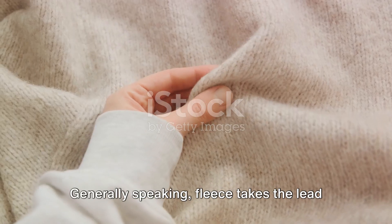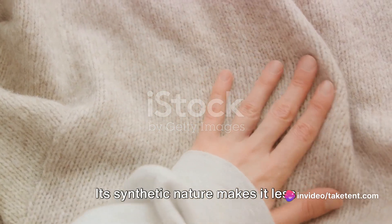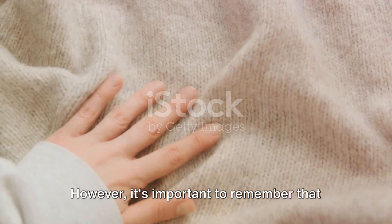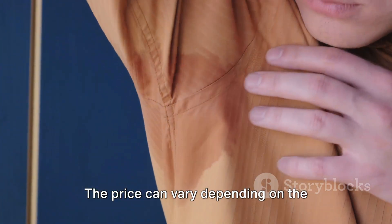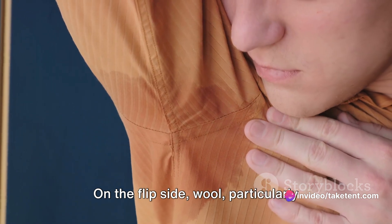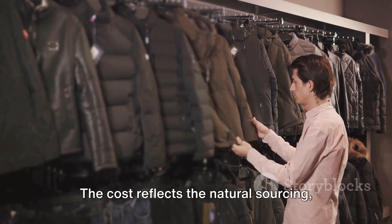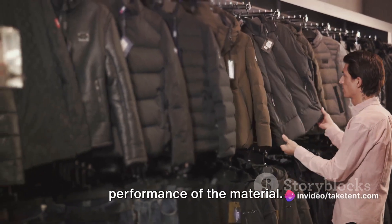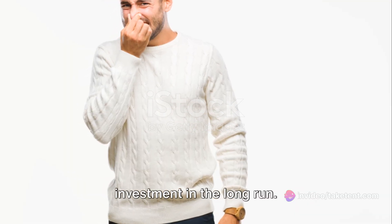Now let's talk about cost. Generally speaking, fleece takes the lead in this category. Its synthetic nature makes it less expensive to produce than wool, resulting in a lower cost for the consumer. However, it's important to remember that not all fleece is created equal — the price can vary depending on the quality and sustainability of the material. On the flip side, wool, particularly high quality variants like merino wool, tends to be pricier. The cost reflects the natural sourcing, processing, and overall superior performance of the material. So while fleece may be kinder to your wallet, wool could prove to be a worthy investment in the long run.